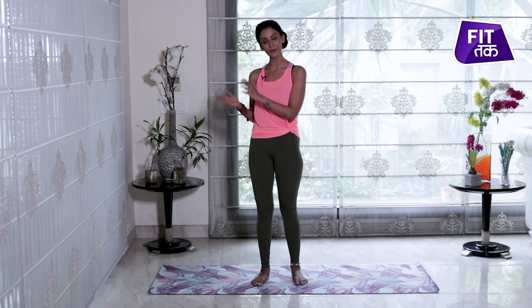Before I tell you which yogasanas these are, please follow, like, and subscribe to Fitta so that you will never miss our latest videos. Let's start with our first yogasana.